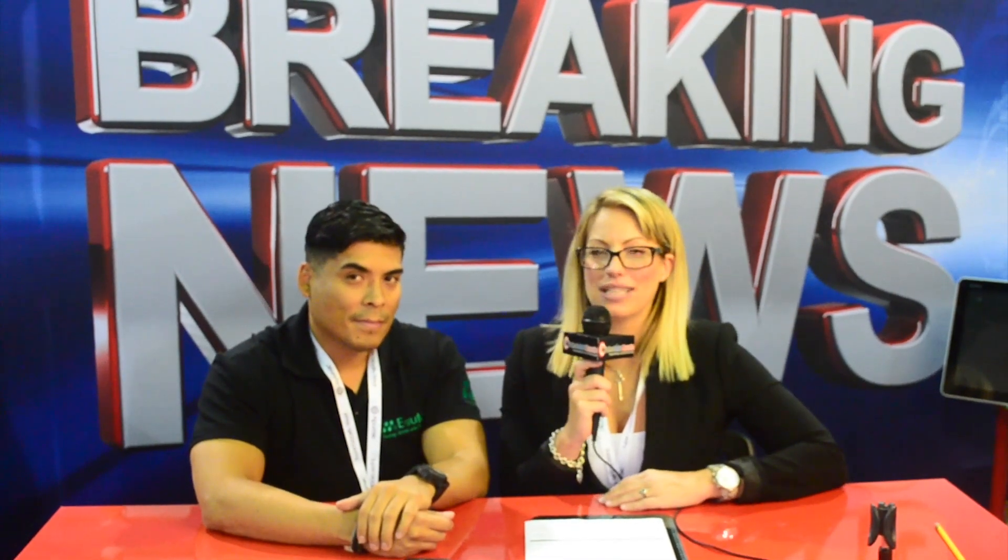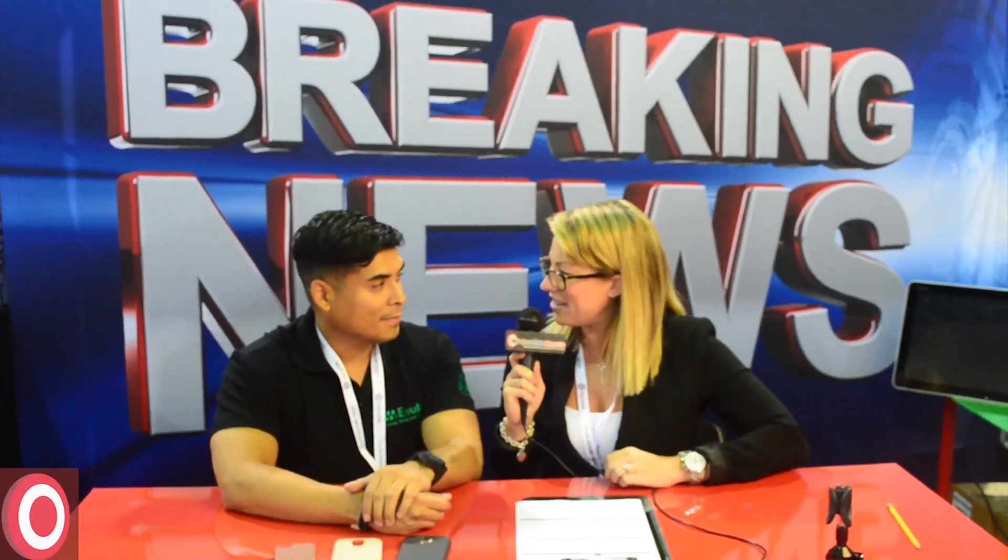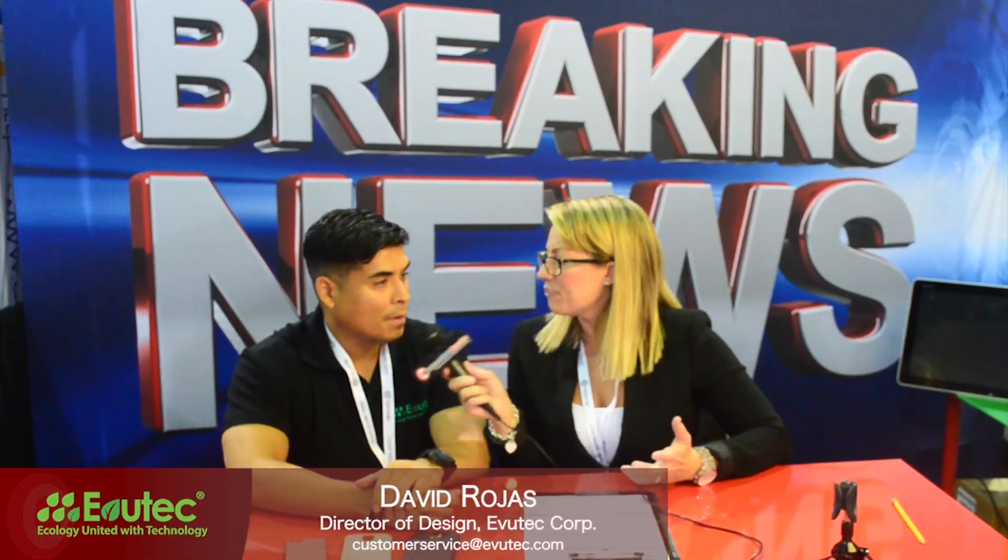Hello, everyone. I'm Chelsea Rogers with The Wireless Dealer Magazine here at CTIA 2014, and I'm here with David with Evutech. Good. I'm great, thanks for being here. David, tell our viewers a little bit about your company and what it's known for.